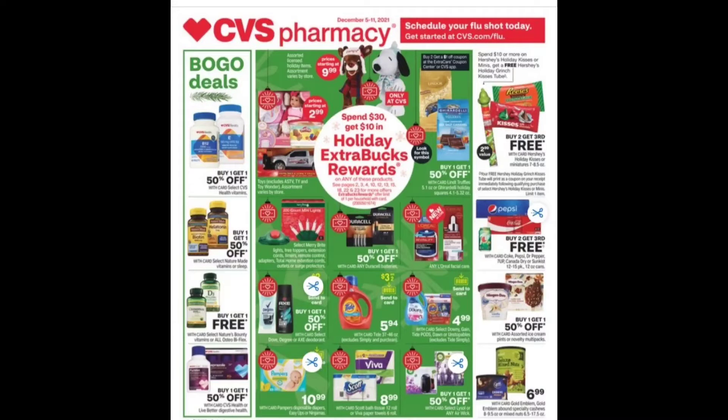It's Nicole. Nicole is making it happen. And I am back with some fabulous deals for you from CVS for this week. Make sure that you save, save, save.